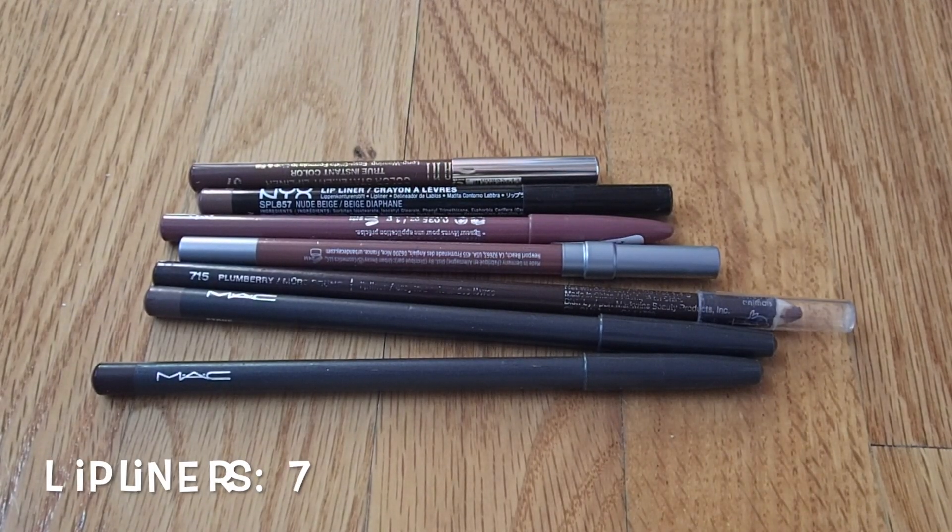Moving on to my lip products. For lip liners, I currently have seven. Personally, I don't wear lip products that often. I pretty much use lip liners like a regular lipstick — I fill in my whole lips with them rather than using them for their intended purpose. Technically they could be counted in my lipstick category, but since they're a different product I keep them separate. The two MAC lip liners are not cruelty-free.